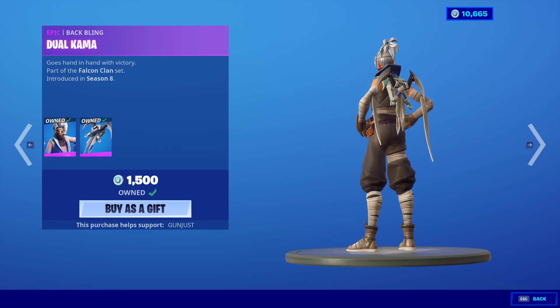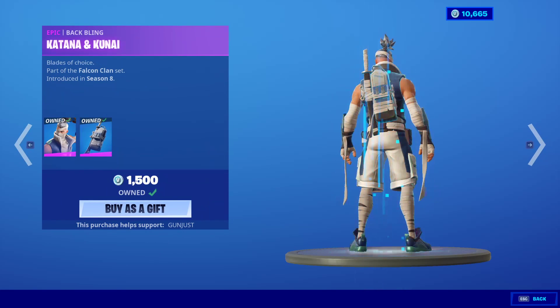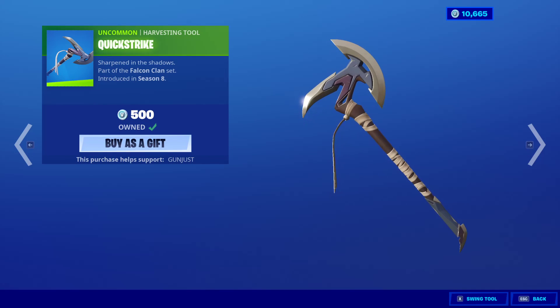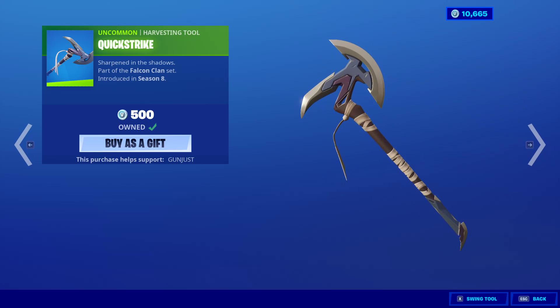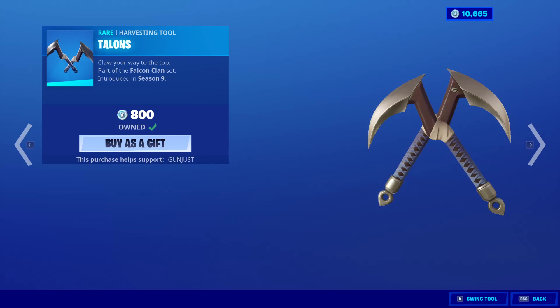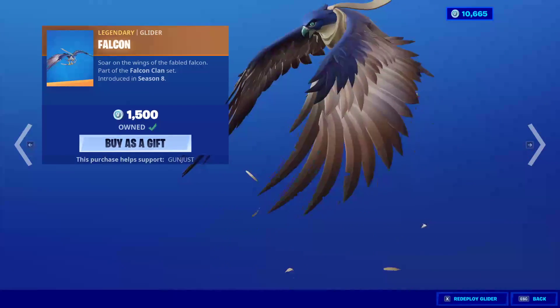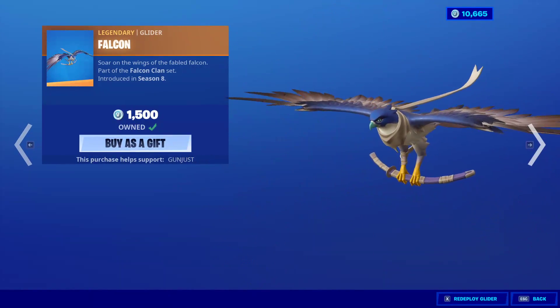Kuno is back with the Back Bling Dual Kama. The Kenji Skin is back with the Back Bling Katana and Kunai. Someone legit guessed this was going to be in the shop — I'm not really surprised. Quick Strike, The Talons, and they forgot the Bandage Wrap again, but they remembered the Falcon Glider.